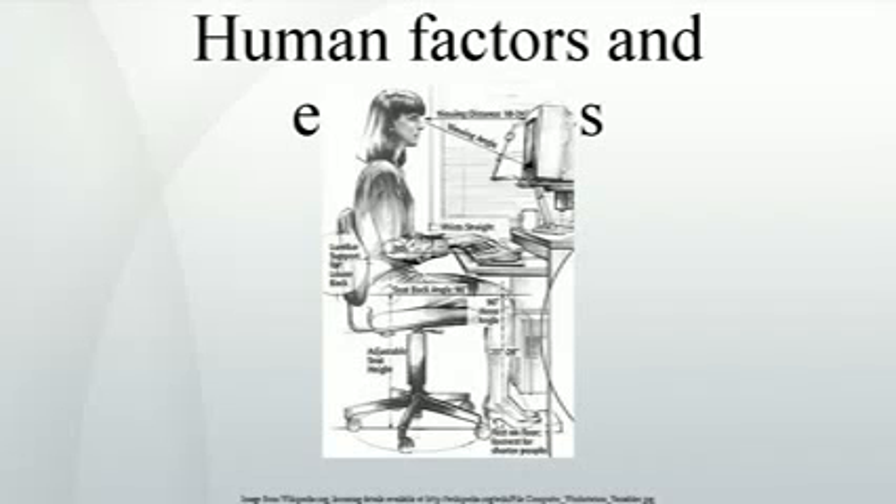Human factors and ergonomics is a multidisciplinary field incorporating contributions from psychology, engineering, biomechanics, mechanobiology, industrial design, physiology and anthropometry. In essence, it is the study of designing equipment and devices that fit the human body and its cognitive abilities.